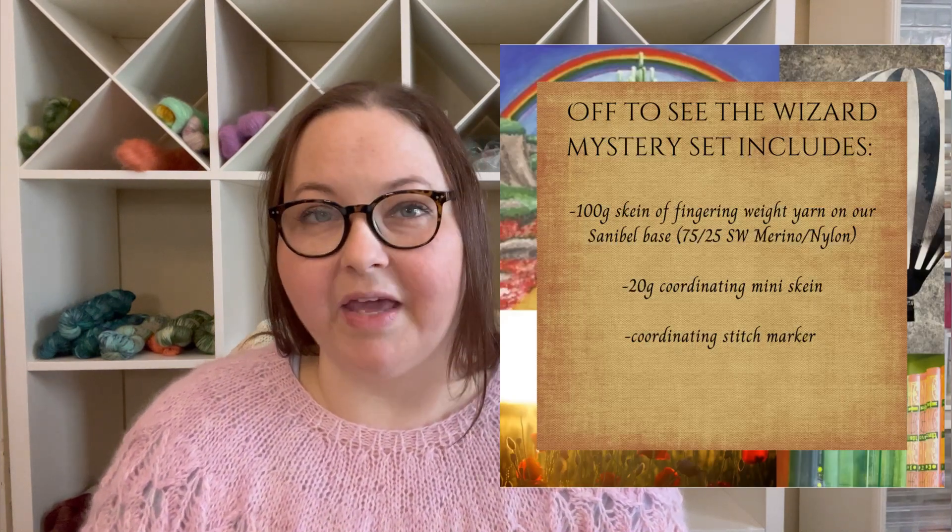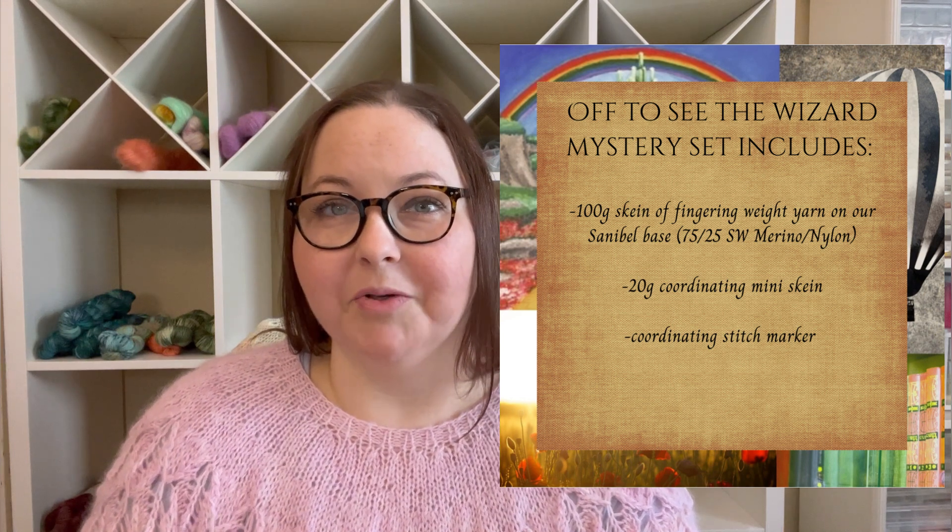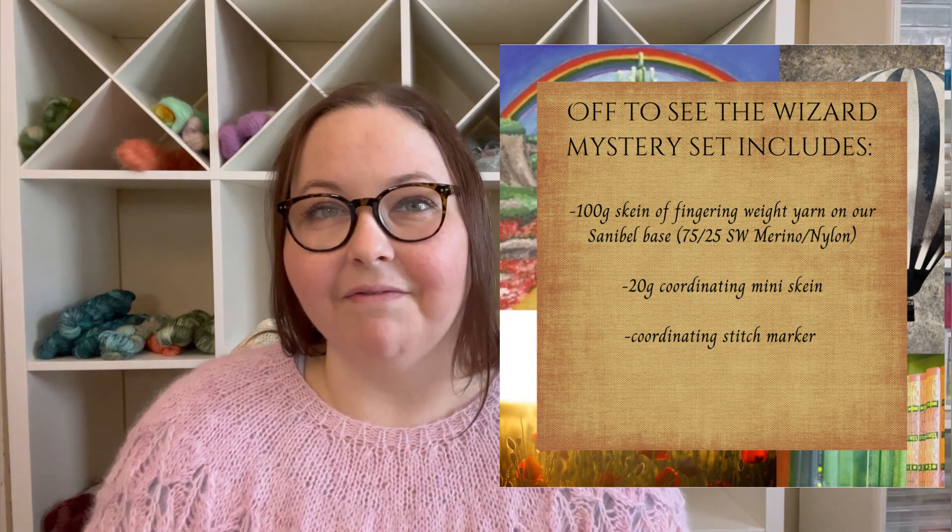This is the picture of what it looks like — it's an inspiration picture based on our interpretation of the classic book and movie. So if you're a Wizard of Oz fan, you will definitely love this. It's a fun experience to open one of our mystery sock sets, our yarn and charm sets. We only have a few left in the shop.